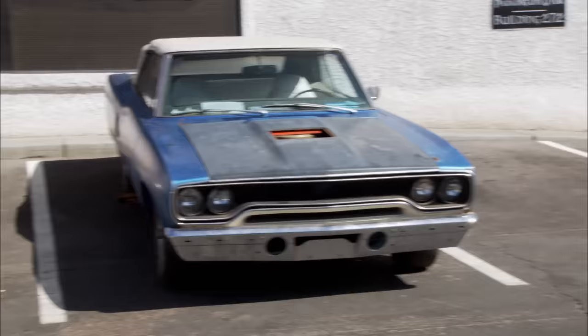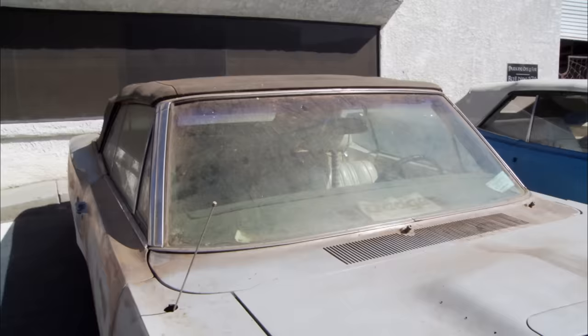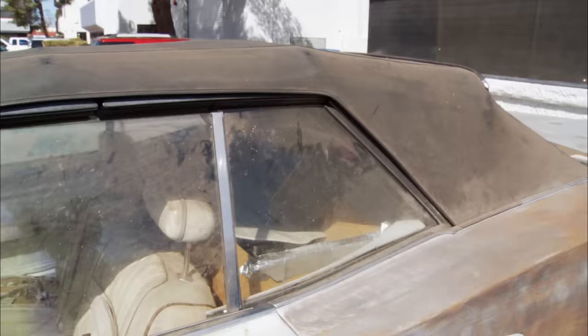Tell me about this one. That's my wife's car. That's a Plum Crazy Coronet 500 convertible. What year? 1970 again — '70 Coronet convertible, Plum Crazy, 440 automatic. That's beautiful.